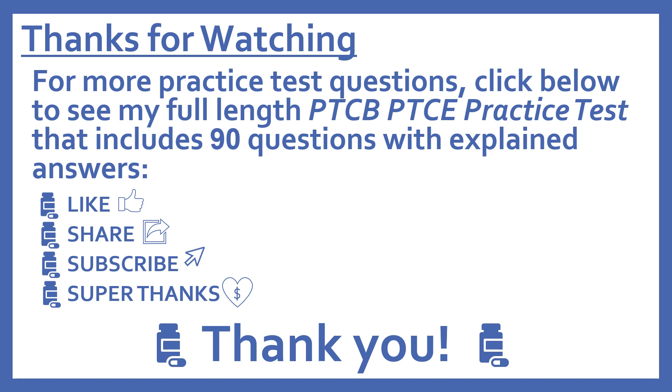Thanks for watching. For more practice test questions, click below to see my full-length PTCB Pharmacy Technician Certification Exam practice test that includes 90 questions with explained answers. If you find this video useful, please like and share it with others who may find it helpful. Subscribe to see more of my pharmacy learning videos.